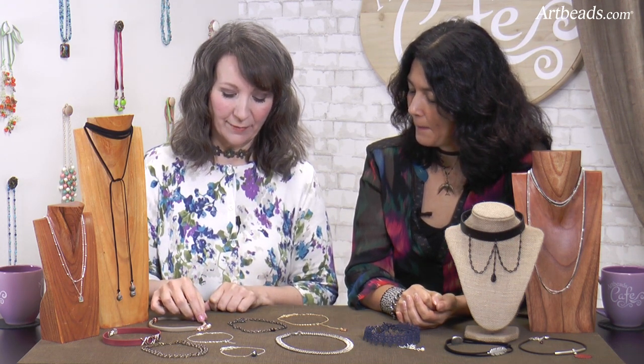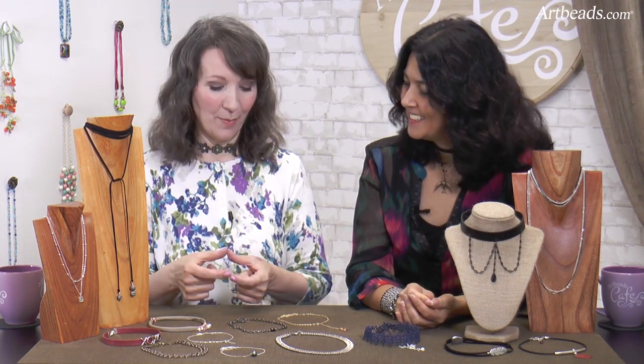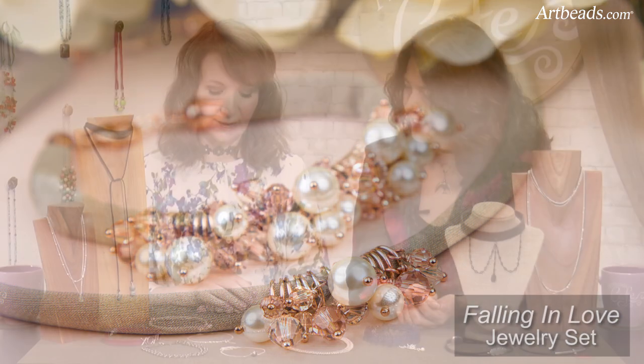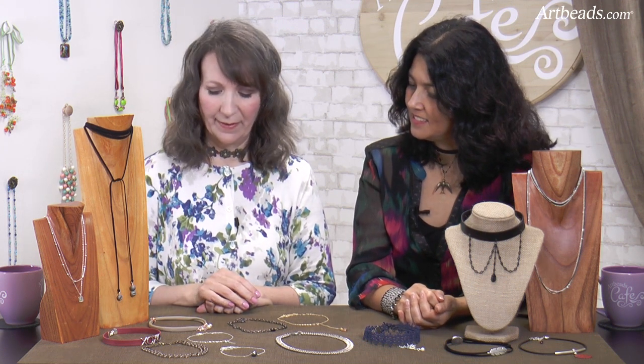This is a fun one. This is the fashion stretch material, really fun to work with. It comes as a flat ribbon and then you just pull it and it curls up. We just threaded crystals and pearls on there and put it on a fun crimp clasp. And this comes in all kinds of colors, so you can do lots of fun things with that.